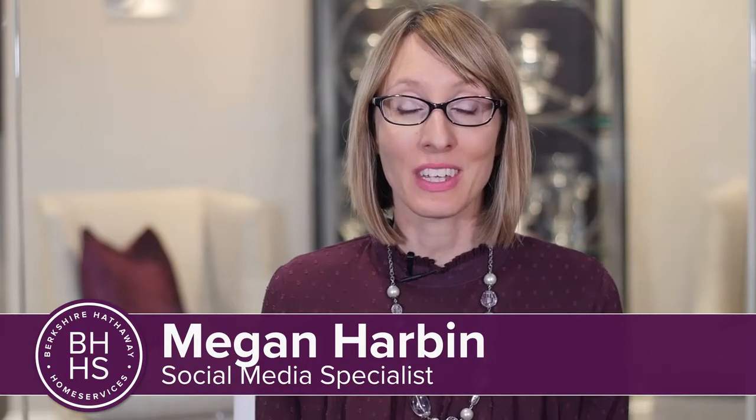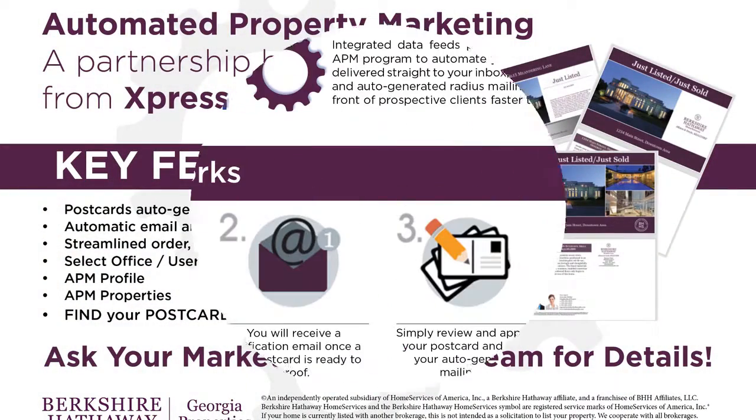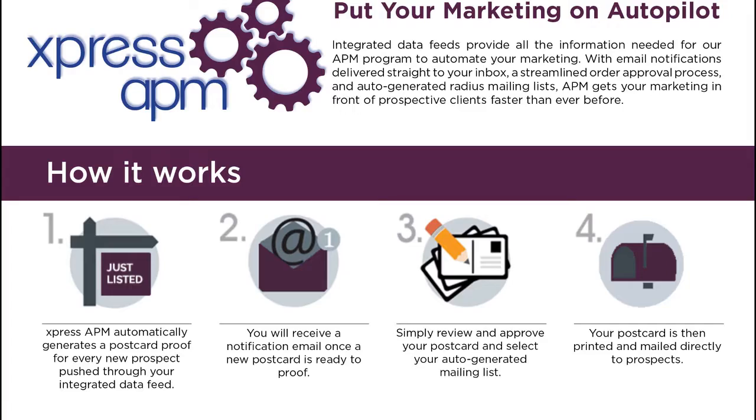As promised, we're bringing you the easy button for postcard marketing. The automatic postcard marketing solution announced at kickoff is called Express APM, powered by ExpressDocs.